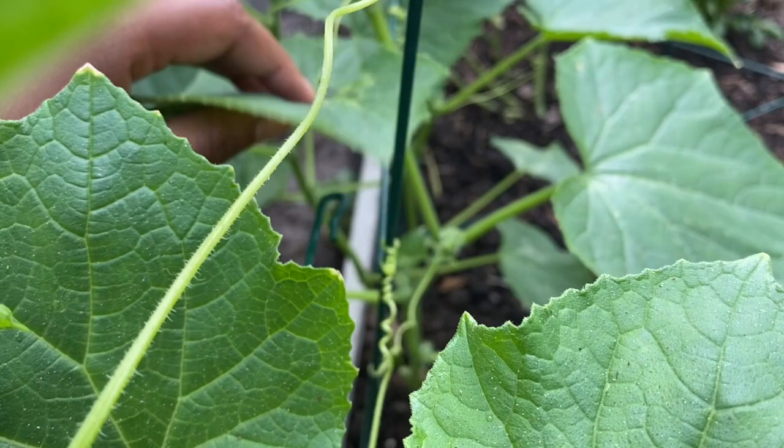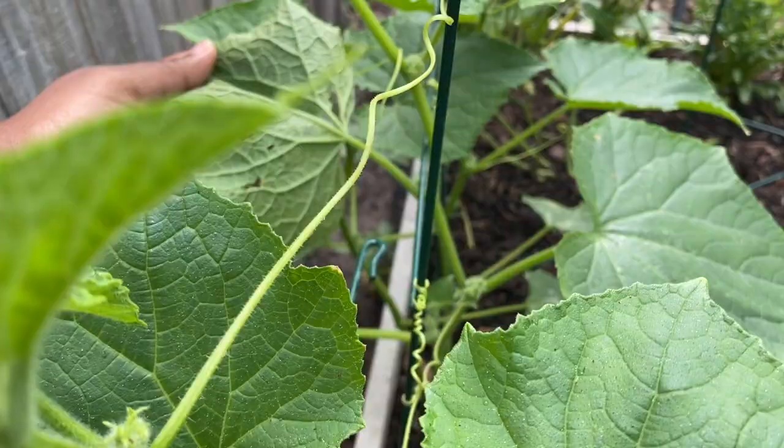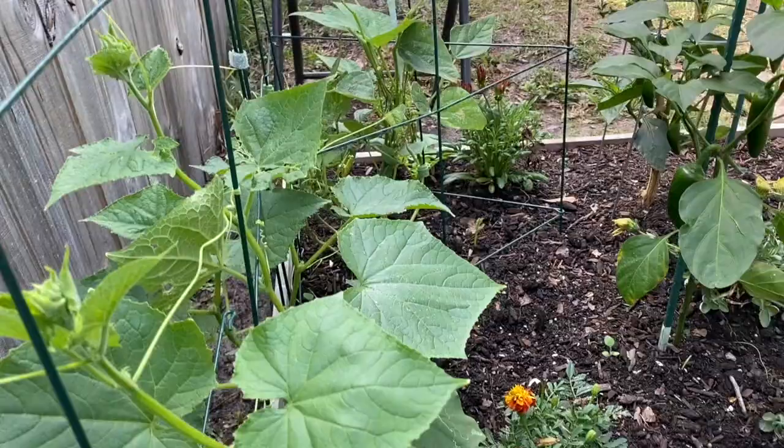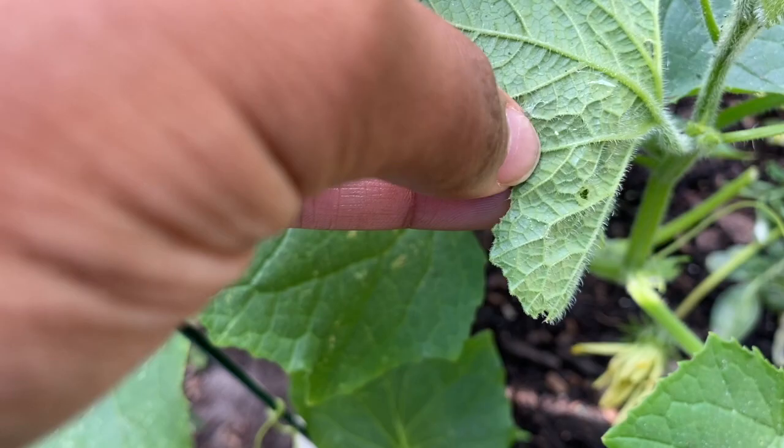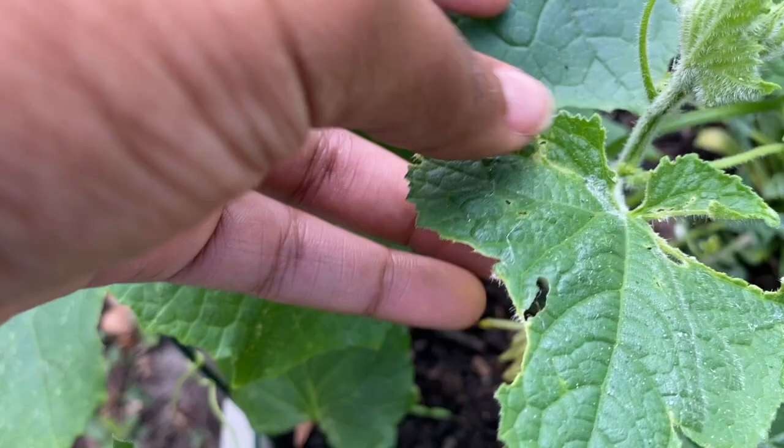I'm trying to find one for you guys. I already took two off. I'm trying to see where I found one. I know I saw one. Another one. I think I already took this one off. But I found one under this one. It was wrapped up in a cocoon. And you can see this white stuff. So it was really eating at this leaf.